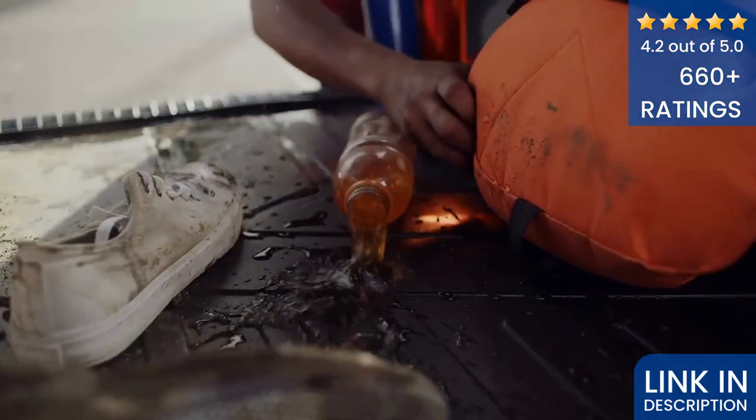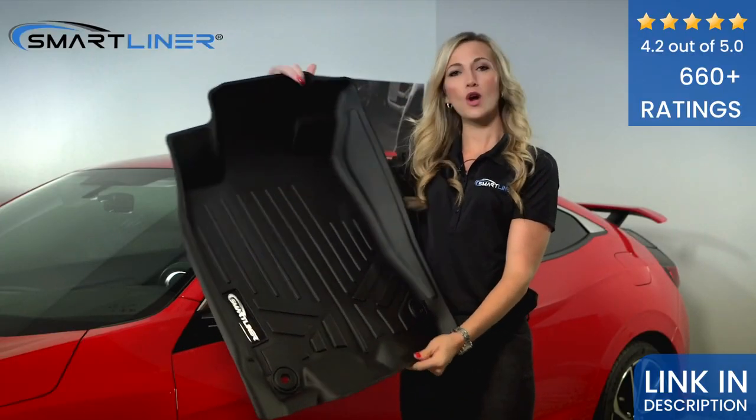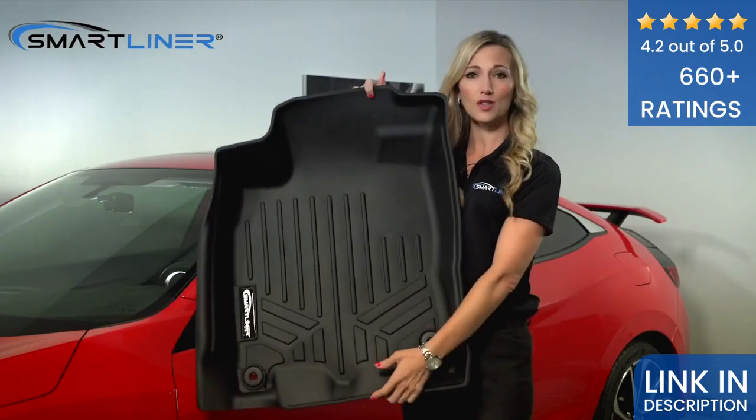This combination, along with our inverted rib, works together to keep any mud, snow, sand, and water off your vehicle floor, preserving the value and clean look of your vehicle for years to come. These products are easy to clean — take them out, hose them off, let them dry, and then just reinstall.